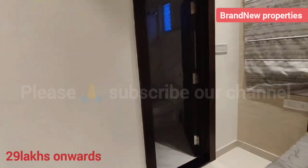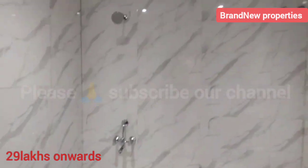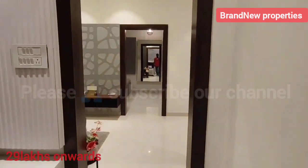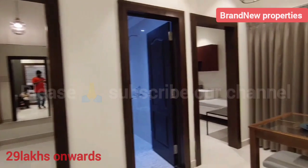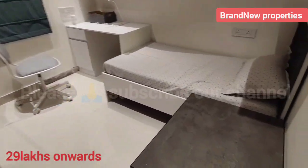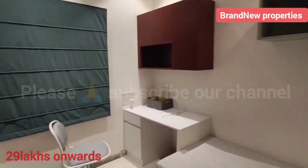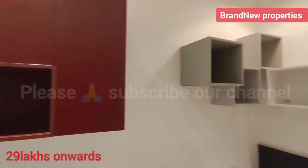Contact details are available in the description box. The unit provides an attached washroom with a western option, and covers the hall area and dining area. This is the 0.5BHK configuration, which also includes dedicated workspace and bedroom space.